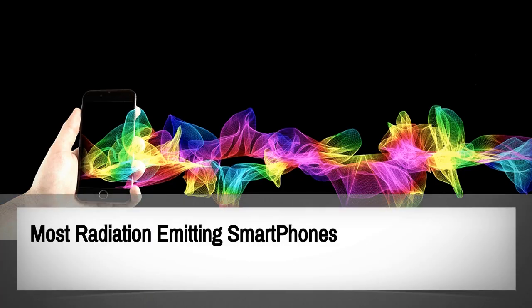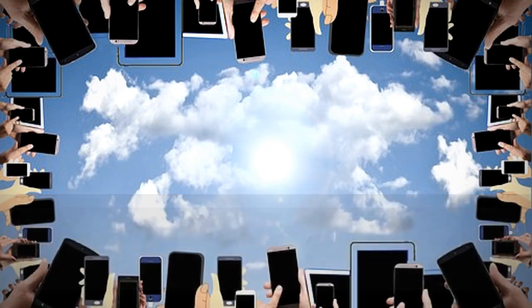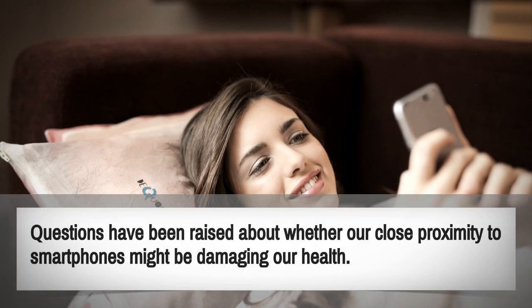Today we discuss the most radiation-emitting smartphones and how to check the radiation level in your smartphone. Most people nowadays keep their smartphone within arm's reach 24 hours a day — it's in their pocket while they are at work or moving around. Questions have been raised about whether our close proximity to smartphones might be damaging our health.